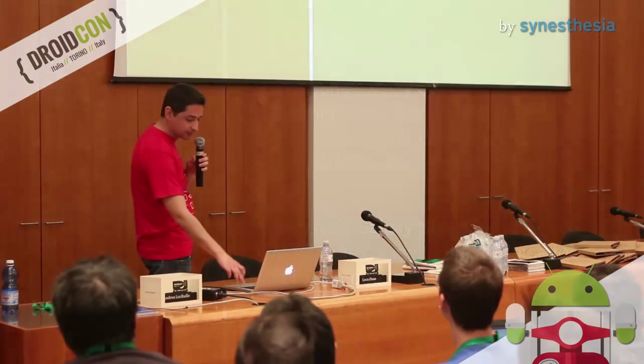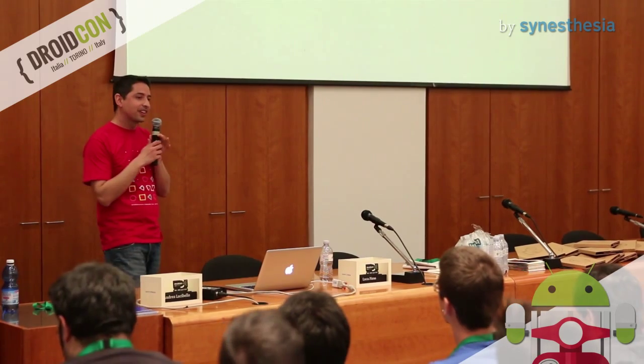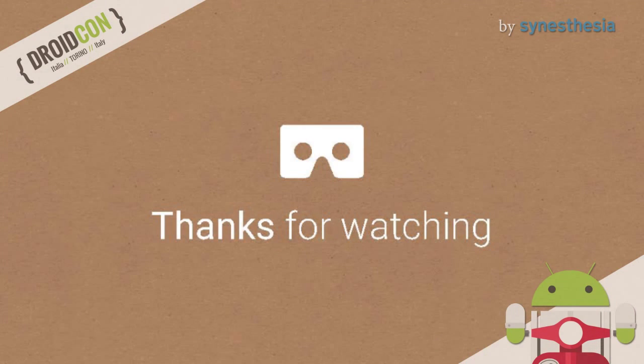I think we're done. Thanks for participating. Thank you.